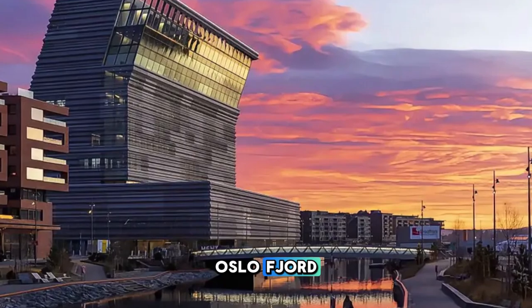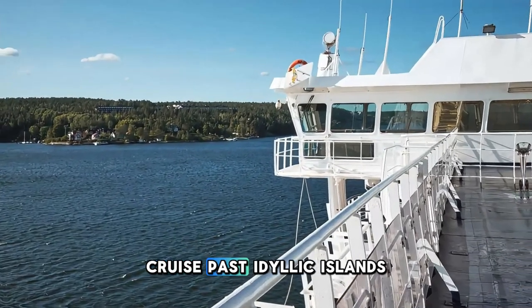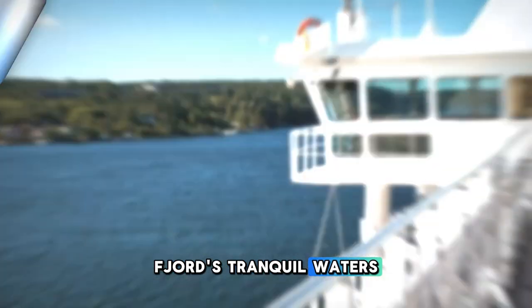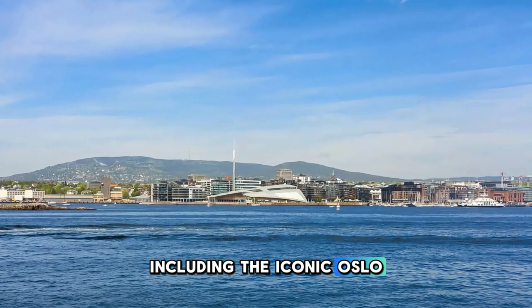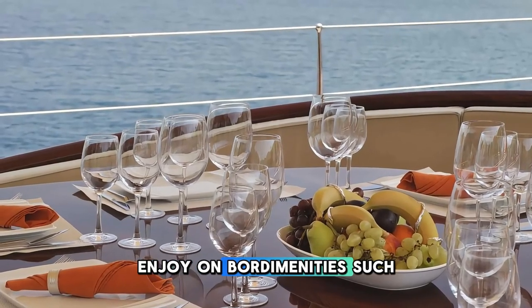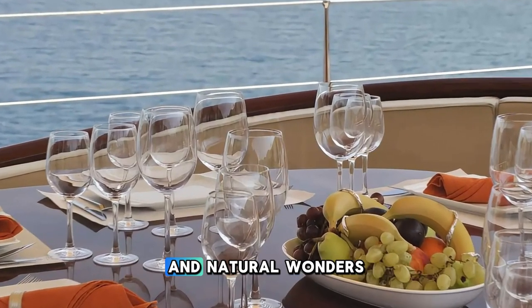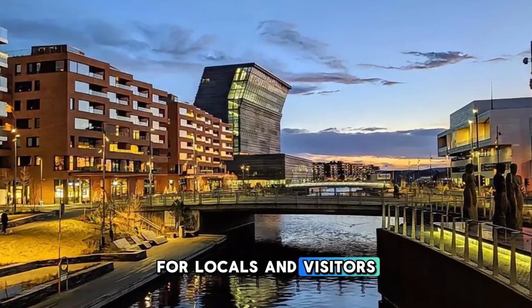Set sail on a scenic cruise along the Oslo Fjord, a picturesque inlet that stretches over 100 kilometers from Oslo to the North Sea. Cruise past idyllic islands, secluded coves, and historic landmarks as you explore the fjord's tranquil waters. Admire panoramic views of Oslo's waterfront, including the iconic Oslo Opera House, the Akershus Fortress, and the charming coastal villages of Drøbak and Oscarsborg. Along the way, enjoy on-board amenities such as gourmet meals, live entertainment, and guided commentary highlighting the region's history and natural wonders. The Oslo Fjord is a scenic playground and a beloved destination for locals and visitors alike.